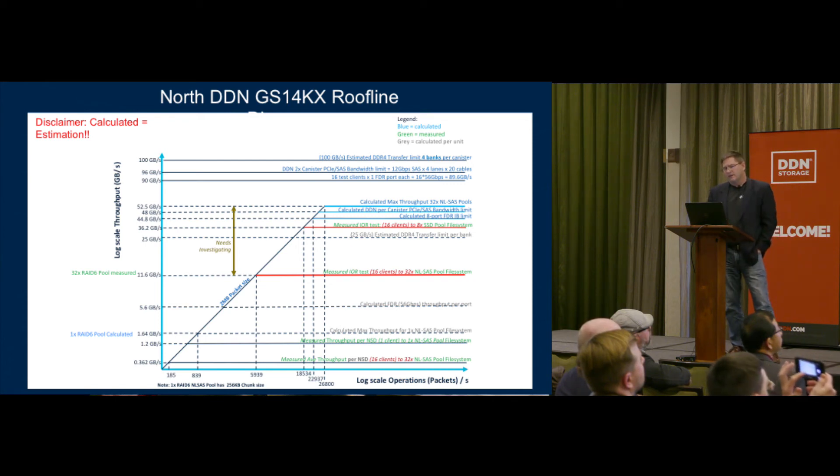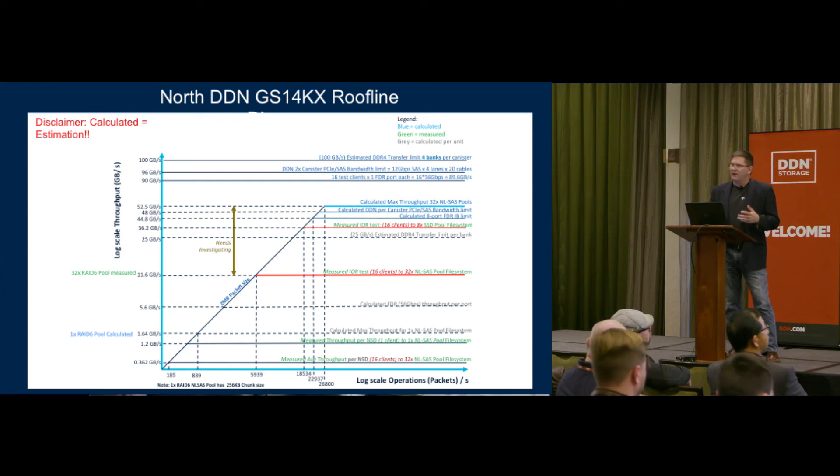When we did the near-line SAS pool with 16 clients and 32 pools, we were seeing 11.6 gigabytes per second — not quite what we were expecting, so we need to investigate more and find out where the problem is or how we can find improvements in performance. That's the current work going on right now and about where we're at at this moment.